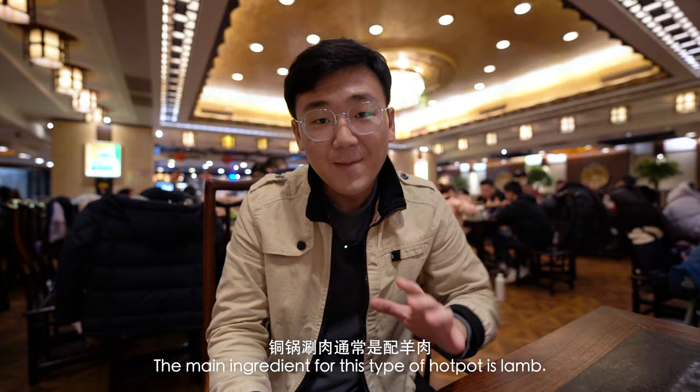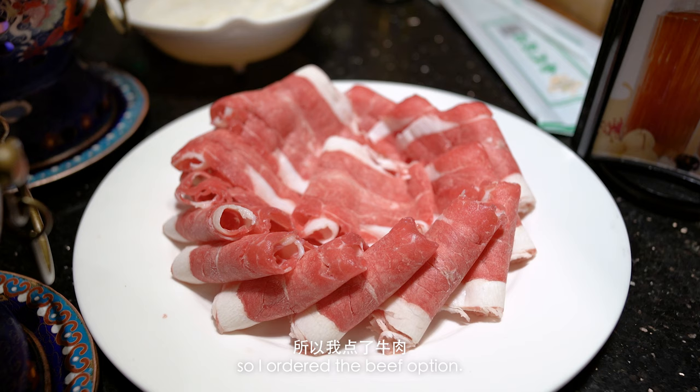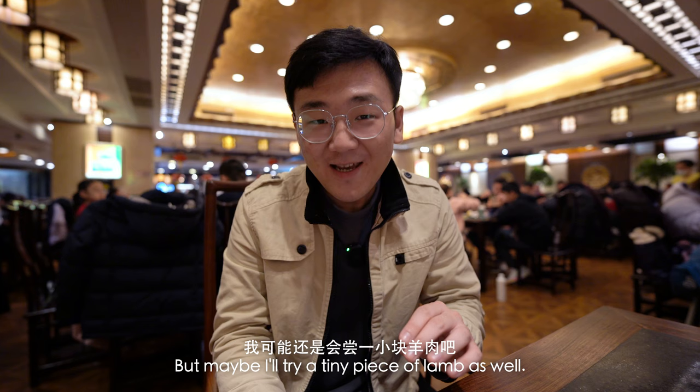The main ingredient for this type of hot pot is lamb, but unfortunately I'm actually allergic to lamb, so I ordered the beef option. But maybe I'll try a tiny piece of lamb as well.